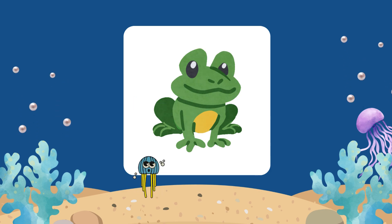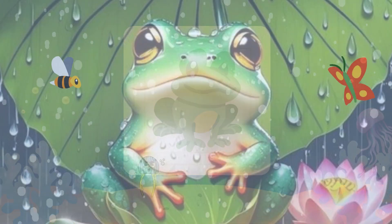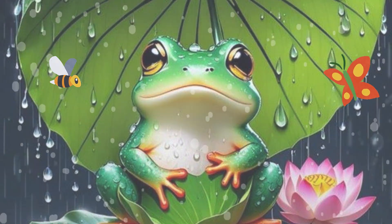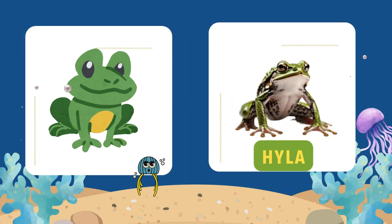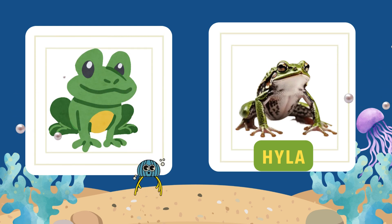One more. I'm small and light. I sing at night. With my loud croak, I cause delight. My name starts with H. Guess my name. A tree-dweller who loves the rain. It's Hyla. In Hindi, we say Hyla. Hyla are a group of tree frogs known for their loud and melodic calls.